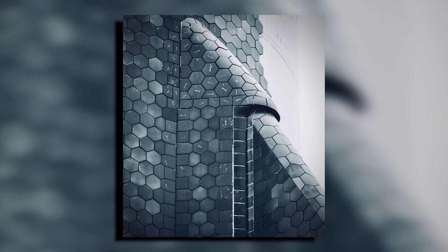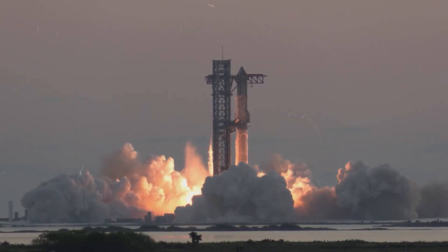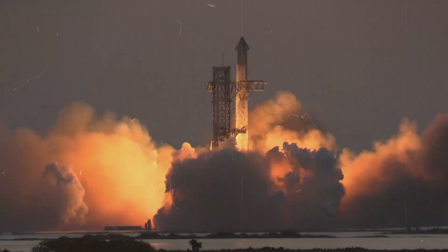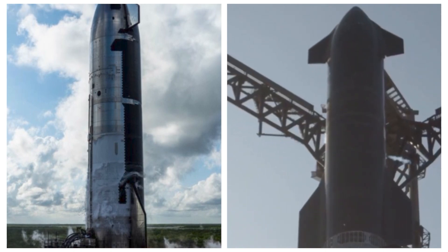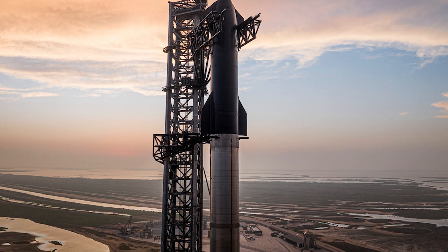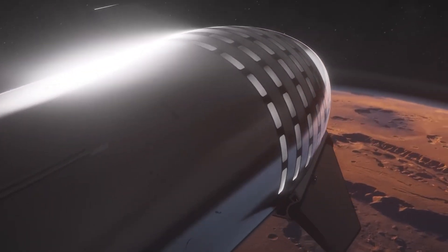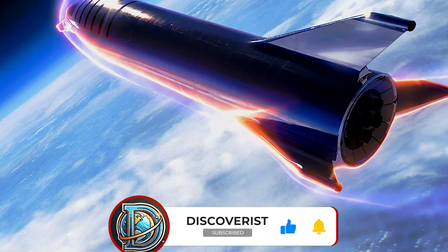Starship V2 represents a monumental stride in space exploration, with its increased size, advanced propulsion, and innovative thermal protection systems pushing the boundaries of spacecraft design. As we stand on the precipice of its inaugural flight, the space community watches with bated breath. Will its ocean landing strategy prove successful? The answers could redefine our approach to space travel. Starship V2 isn't just the next step in rocket technology — it's a bold leap towards making life multi-planetary. The future of space exploration has never been more thrilling or within our reach, and Starship V2 is poised to usher in a new era of cosmic discovery.